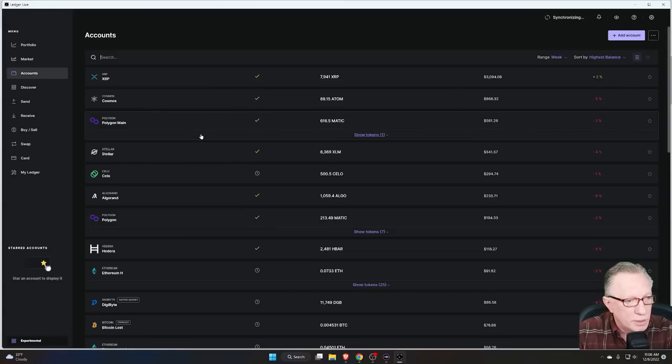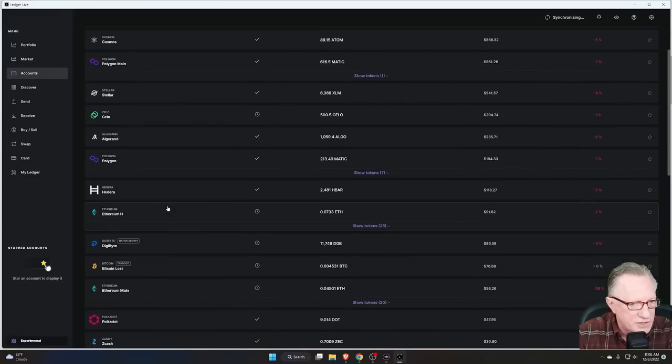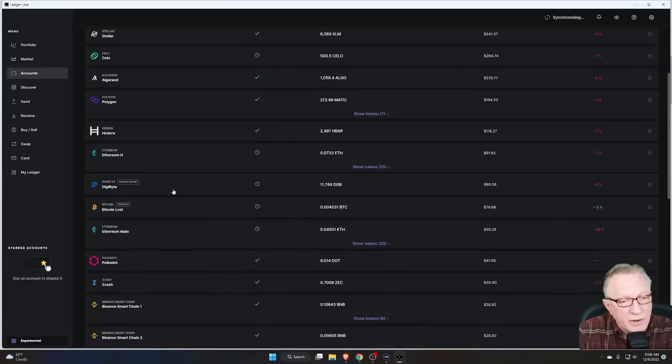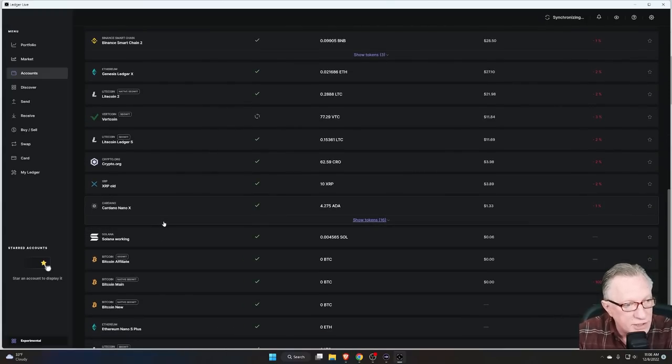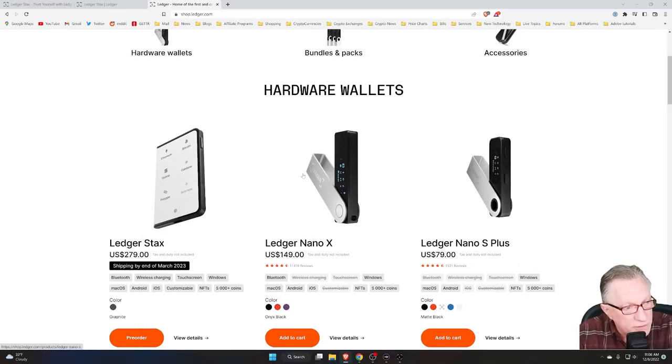One thing about Ledger Live is that it can support more than one device. Most of the accounts I have set up here are associated with my Ledger Nano X, but I also have a few accounts supported by my Ledger Nano S. If I were to get a Stax and set up new wallets on it, I could also manage those wallets in Ledger Live — I just have to remember to have the right device plugged in when managing the assets associated with that device. Also, if you want to migrate all of your assets into the Ledger Stax using your 24-word recovery phrase, you can do that as well.